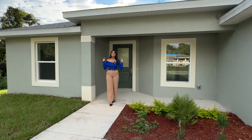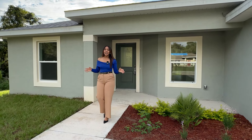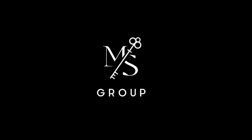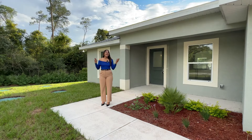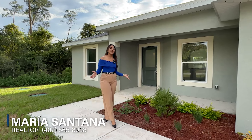If you guys are looking for an affordable new construction property with a big lot and luxurious finishes, then this is the video for you. Hello guys, welcome to my channel. This is Maria Santana, your real estate advisor.